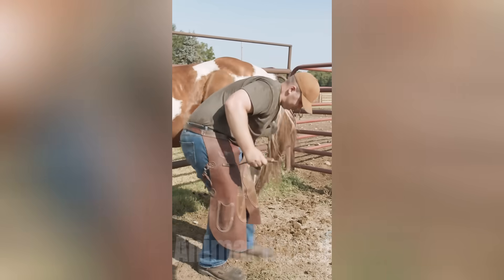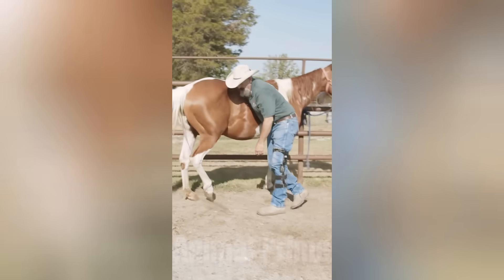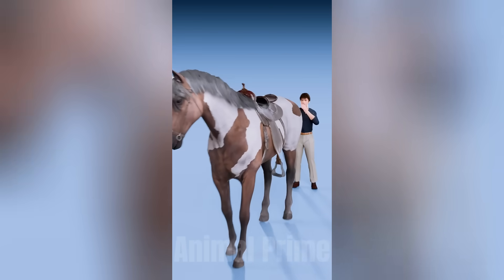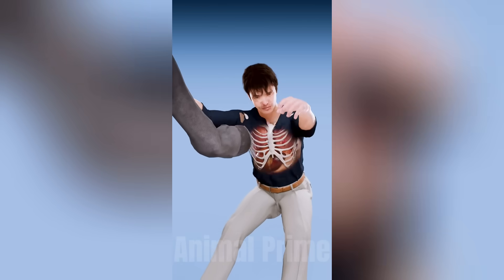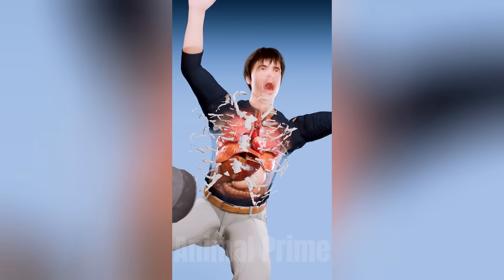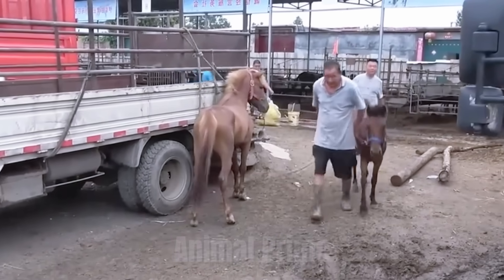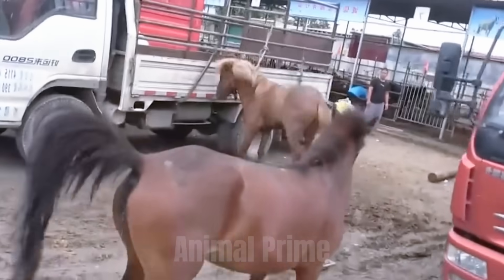There's a reason experienced handlers never walk directly behind a horse without touching it first, or speaking, or staying to the side. They respect the blind spot — because they've seen what happens when you don't. They've seen ribs broken, knees shattered, even skull fractures, caused by a single unconscious twitch of survival. And in almost every case, the horse wasn't trying to hurt anyone. It was just reacting — to nothing, to something, to you.